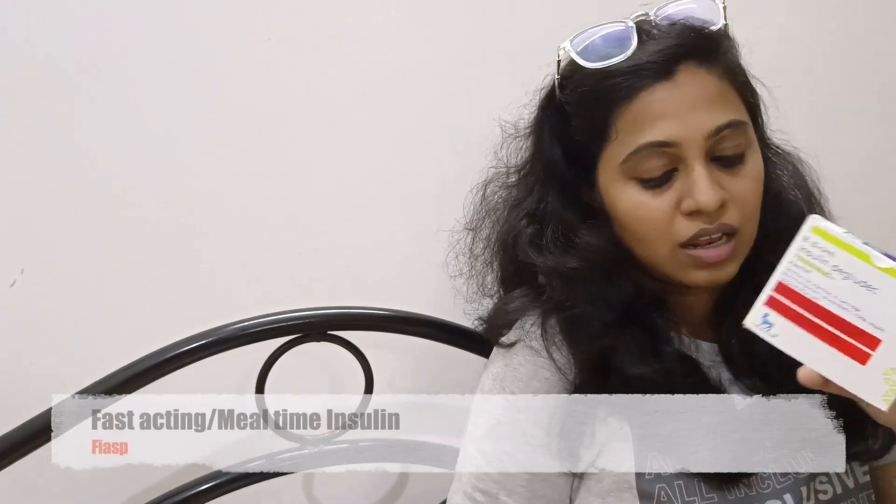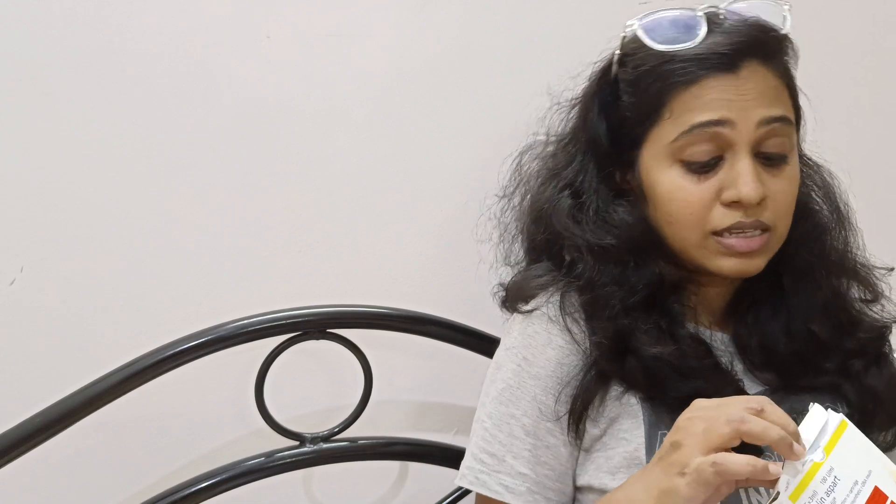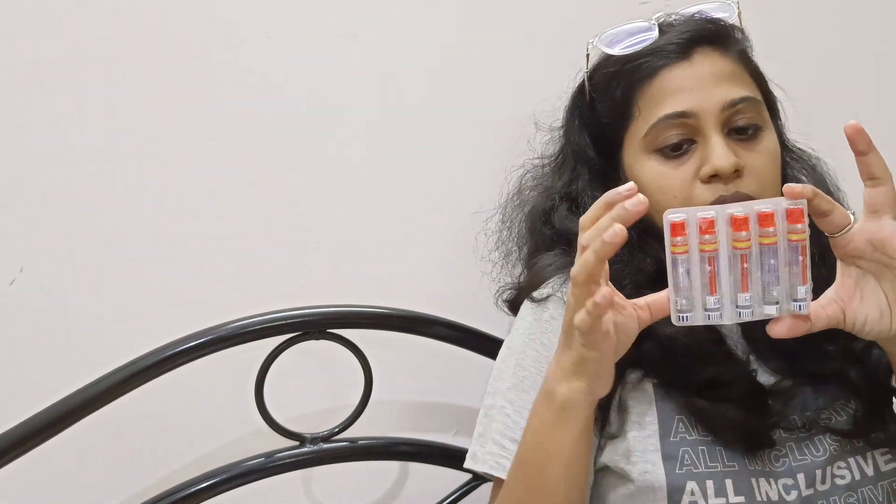The first and foremost thing I would like to show you is insulin, which is the primary part of my life without which I cannot survive. I use two types of insulin — a mealtime insulin and a background insulin. The mealtime insulin is called insulin aspart or insulin Fiasp, which is a really very fast-acting insulin that stays active for four hours. I take this before my breakfast, lunch, and dinner, and sometimes before a high-calorie snack or whenever necessary. These are cartridges that I use in my NovoPen.